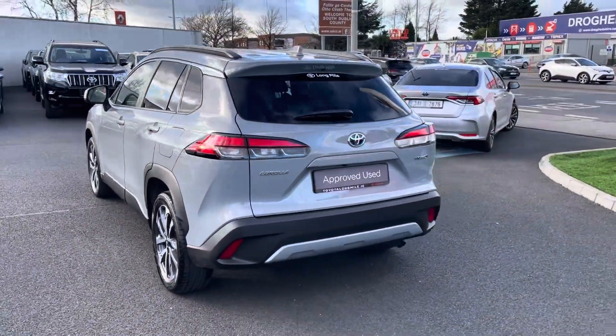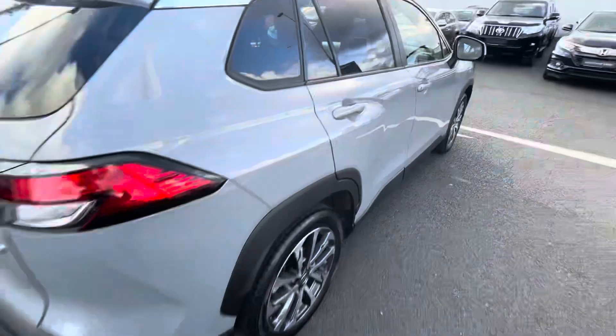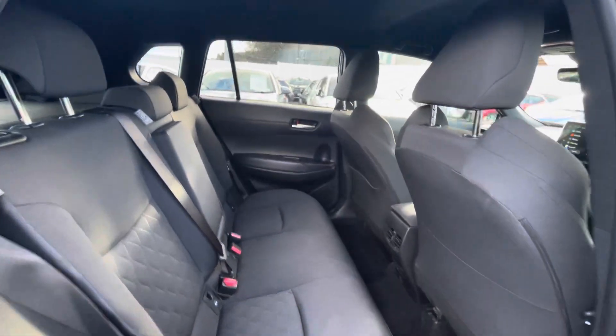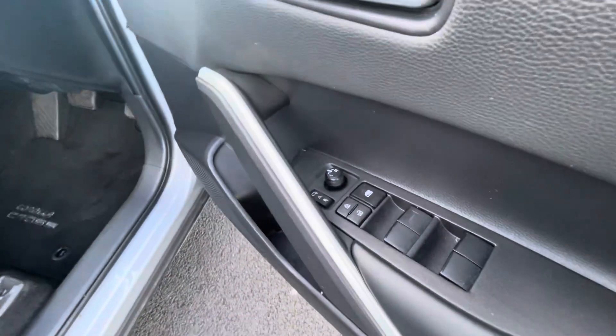Parking sensors to the back, reversing camera. Into the back of the car, cloth interior, also ISOFIX points on both sides of the back of the car, centre armrest, full black cloth interior.